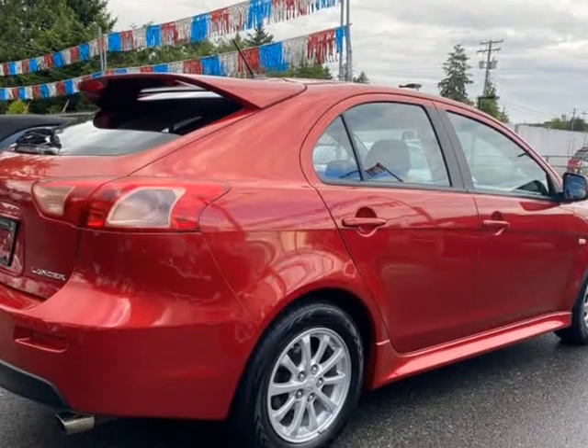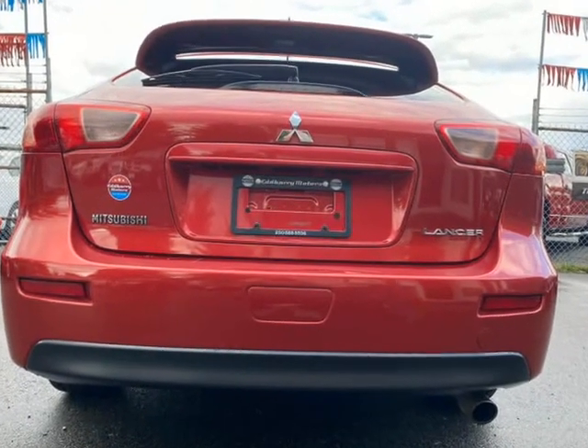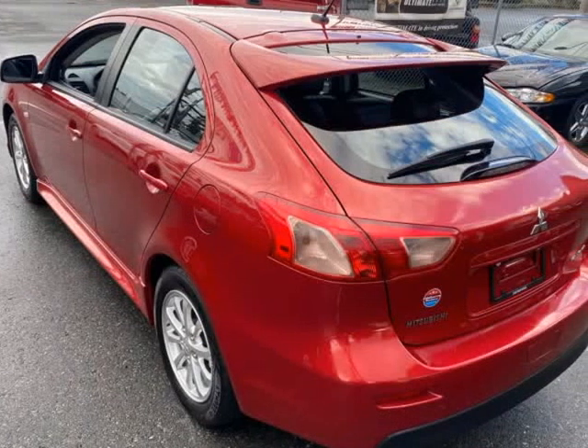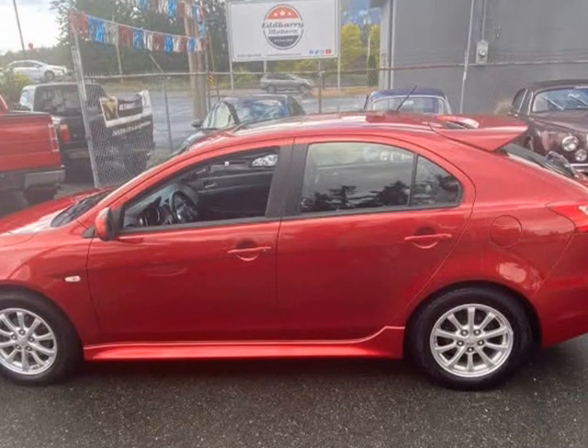2789 106th St, Nanaimo, BC, V9T 5W4. Dealership No. 41450. Office: 250-585-5556. Cell: 250-729-6661.